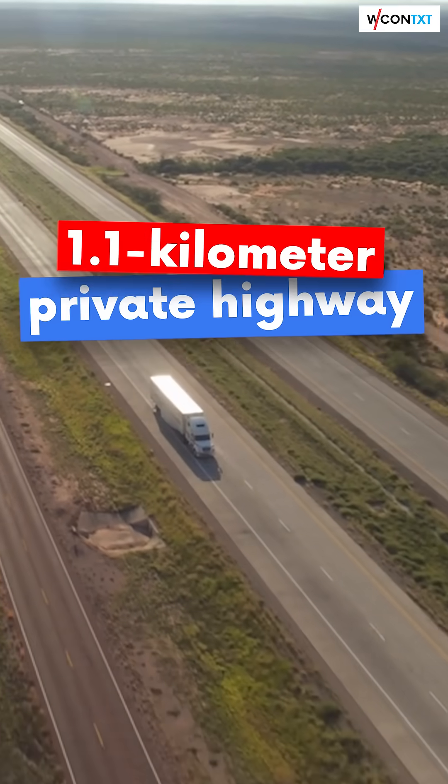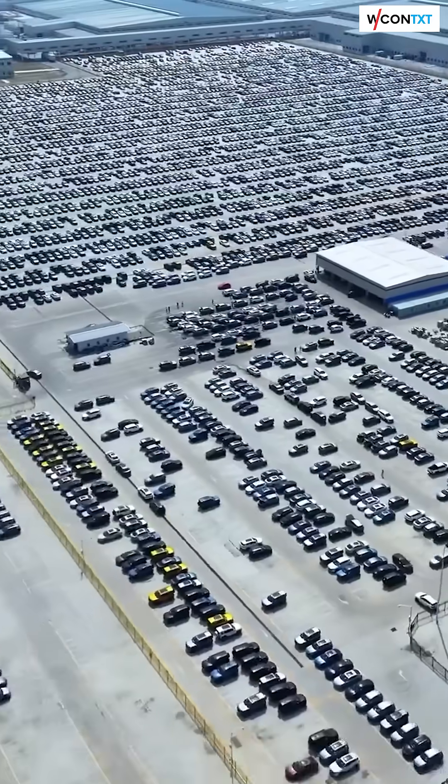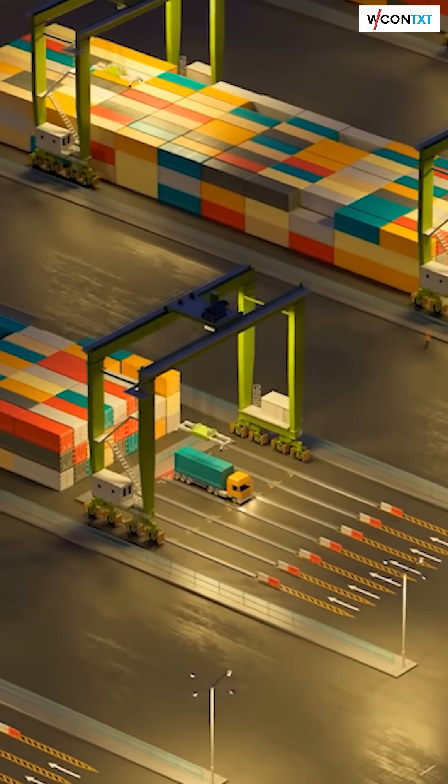To keep exports moving, BYD built a 1.1km private highway straight to the Zhengzhou International Landport, where EVs roll directly onto freight trains bound for Europe.